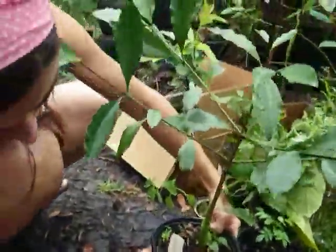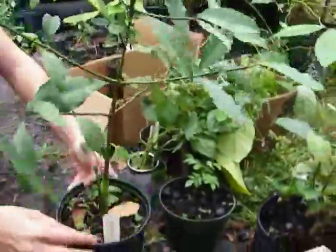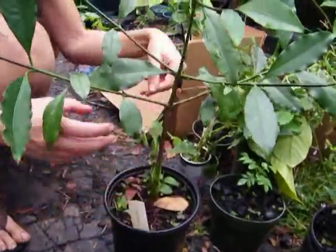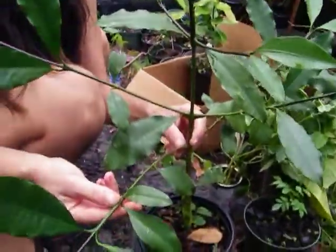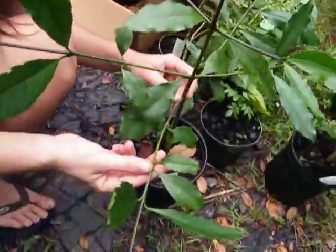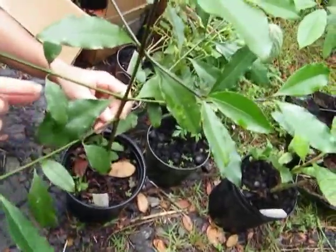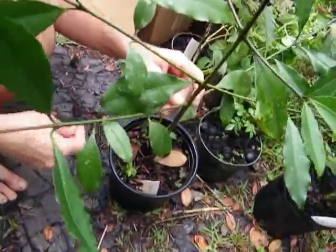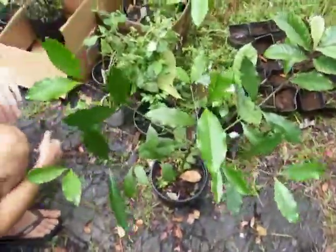This is a Rheedia — spelled R-H-E-E-D-I-A. I'd never even heard of this. It needs to get cleaned up though; it has some growth on it, as you can see. We'd probably want to wash it down.